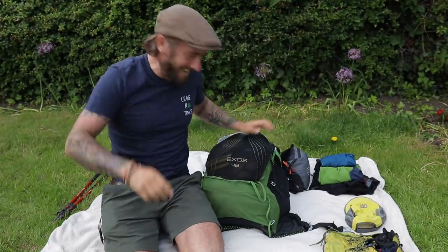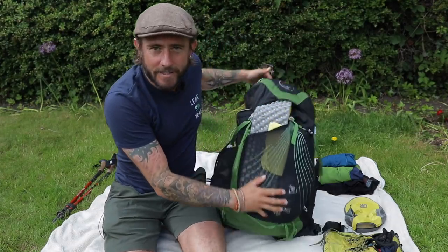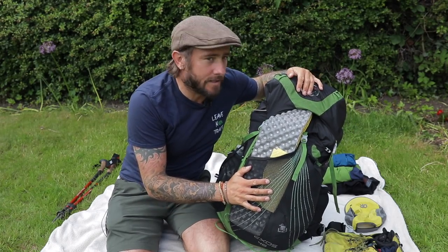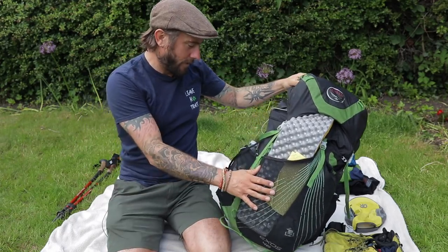Now then, long time no see. Been a while, hasn't it? I hope everyone's okay. As you can tell by the title, I'm just going through the stuff that I took with me on my recent Cape Wrath Trail journey. So stick around if that's what you're into.